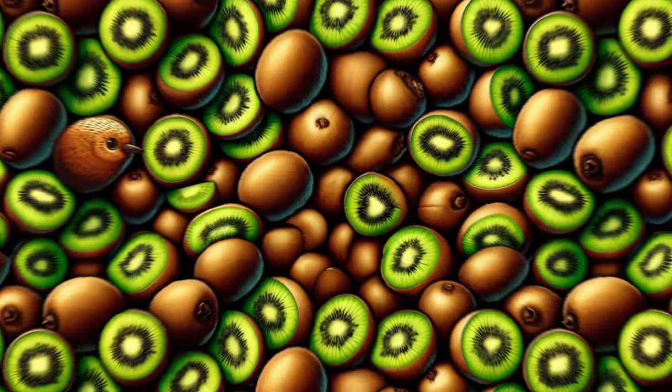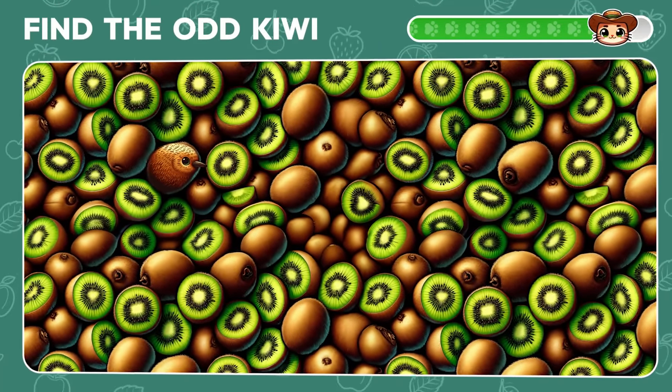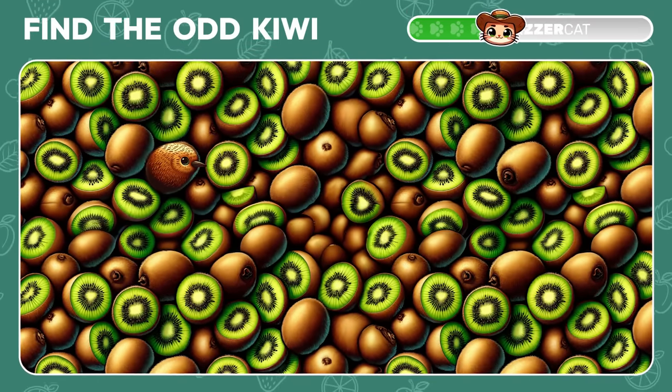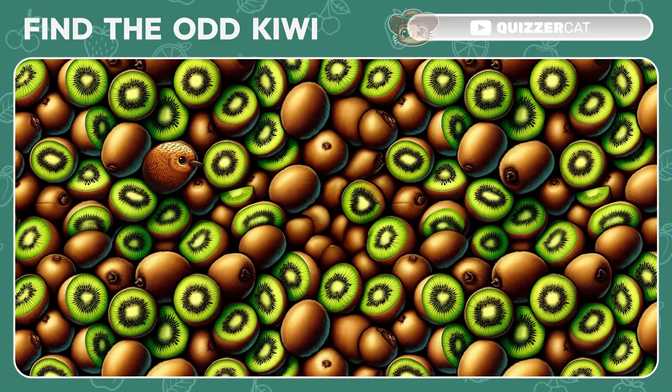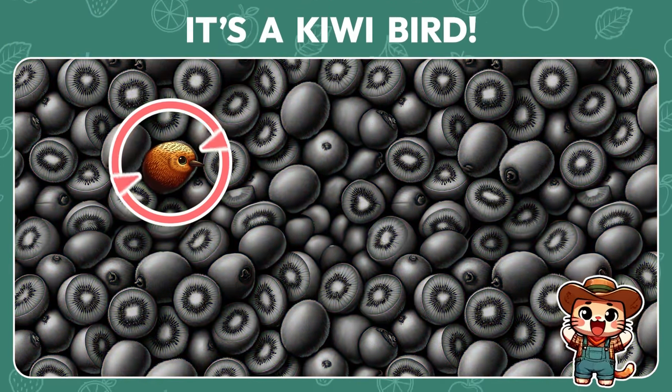Here's a new challenge. Can you spot the odd one out? Wow! Among the kiwi fruits, there's a kiwi bird hiding.